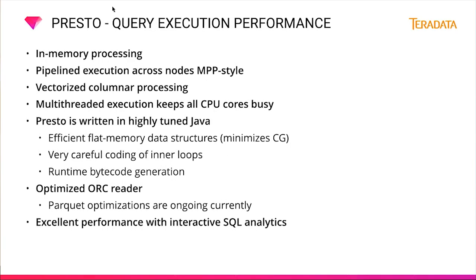What makes Presto query execution faster? There is in-memory processing with minimal disk writes. Presto supports pipelined execution across nodes in a massively parallel processing style. There is vectorized columnar processing and multi-threaded execution that keeps all CPU cores busy. Presto is written in highly tuned Java with efficient flat memory data structures and careful coding of inner loops. Runtime bytecode generation provides another speed optimization. Presto also supports an optimized ORC reader with Parquet optimizations ongoing, delivering excellent performance for interactive SQL analytics.